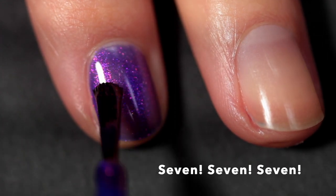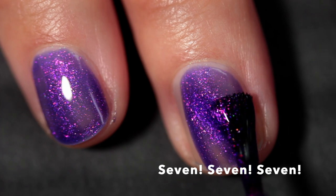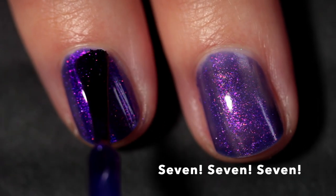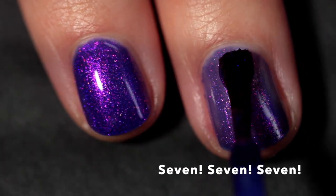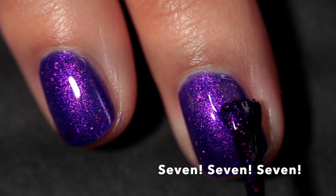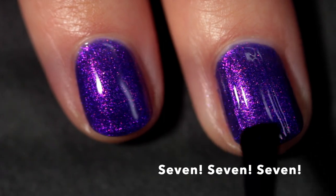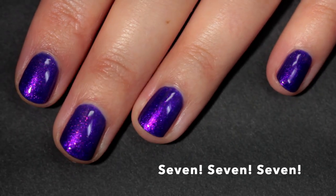Next we have '777,' named after the iconic scene where Monica tries to show Chandler where the seven erogenous zones are. This one is described as having a deep violet base packed with pink and purple aurora shimmer. I feel like it's the purple sister to 'Dear God This Parachute is a Knapsack.' There's something really gorgeous about this particular shade of purple — it glows, it's very intense, and the shimmer just sits perfectly in the base. It's a masterfully made polish. I only needed two coats for opacity, and on the full hand shot you can really see the shimmer.